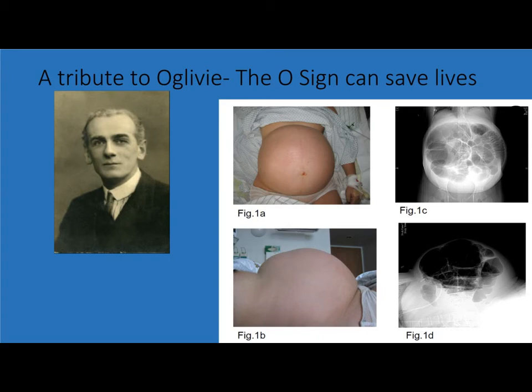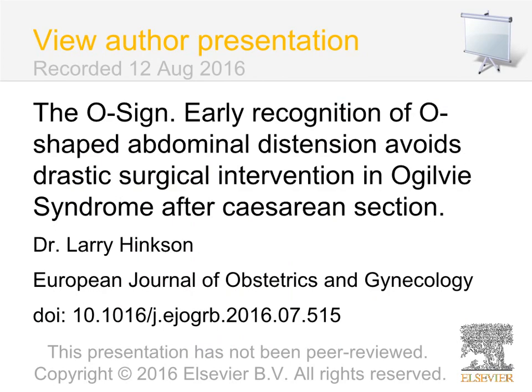This new clinical abdominal O sign for Ogilvy syndrome, as seen on examination of the abdomen before the limit of large bowel distension is breached and rupture ensues, will help in making a rapid diagnosis and prompt definitive life-saving management to reduce maternal mortality.